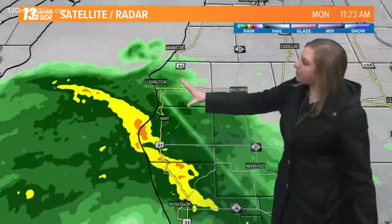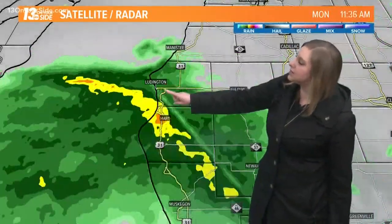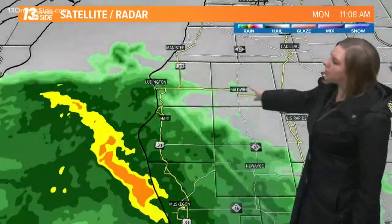It's not going to bring any accumulations, but just take notice that cooler air could support a few snowflakes arriving. Focusing on the northwestern portion of our viewing area — Ludington is seeing heavy rain, and also hard travel along US-10. You're going to be running into some pockets of lower visibility as we move southward.